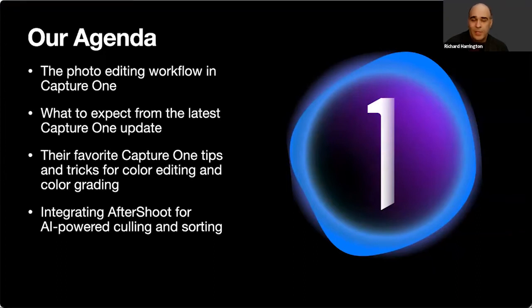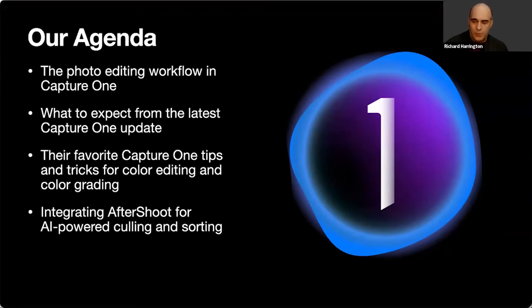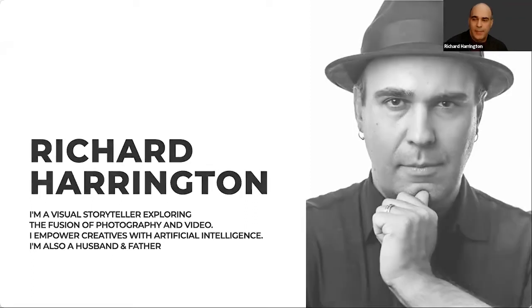At the end, we'll talk about integrating Aftershoot to speed up AI-powered culling and sorting — adding tags, keywords, stars, and color labels to find your best photos. My name's Rich Harrington, publisher of photofocus.com. We've been publishing for 23 years with news, advice, tips, tutorials, and inspiration about photography on a daily basis.